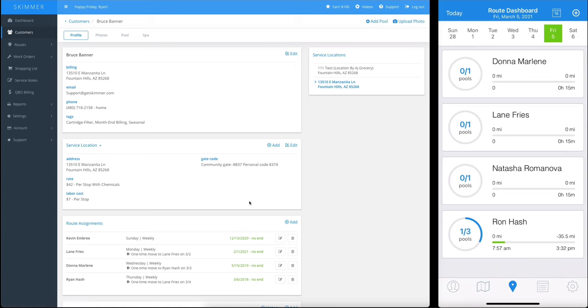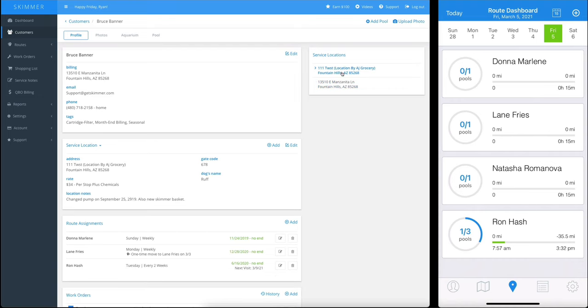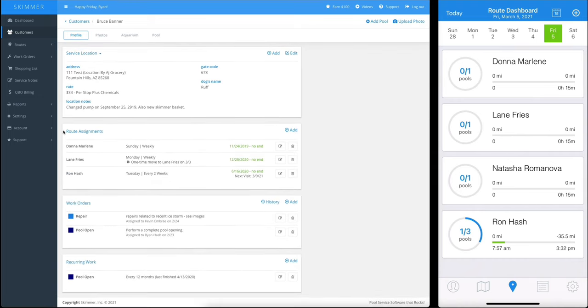Now I've got the information for that location, and if I want to go back, I just click and I go back. From this screen, you can also see and edit or delete individual route assignments. And this change is going to get to your tech's device automatically — the next time they do a sync, that change will be there. No getting their route book and making changes on paper, and no sending a special message to the tech. Skimmer just takes care of it for you. You can also see at a glance if there are any work orders outstanding for this customer, and again you can edit or delete them from here.